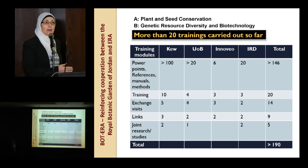These modules are also available in the hands of the trainees and all stakeholders who participated in these activities. In total, the BOTERA project succeeded in adding more than 190 training modules, now available as reports, PowerPoints, and recommended links for anyone who would like to assist in parts of these research topics.